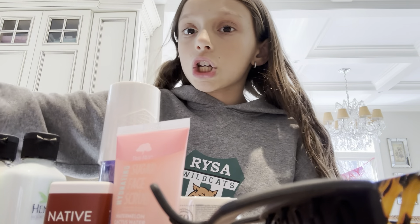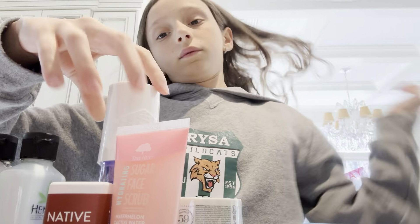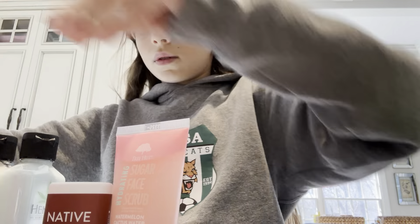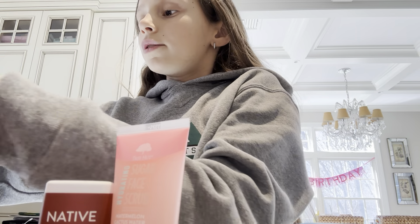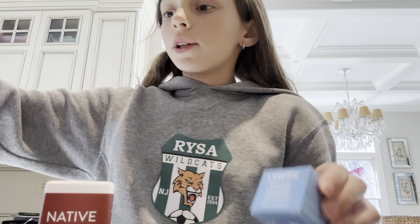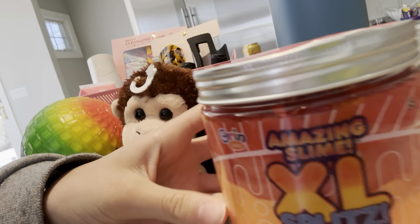So let's put everything back in this box. Tomorrow is Easter Friday so I'm really excited for Easter. We're going to go on an egg hunt today — we got a little place set up. That whole basket is done. Let me show you everything so far: I did this, slime, this, this, water bottle, and this whole basket. Let's keep going.